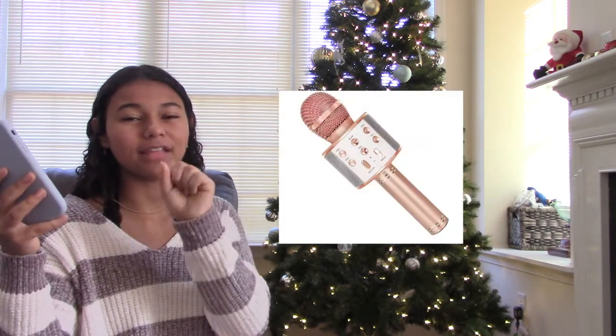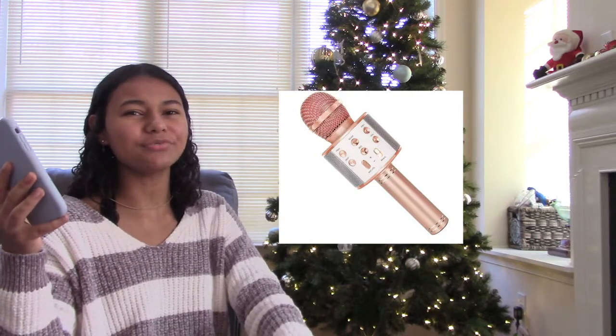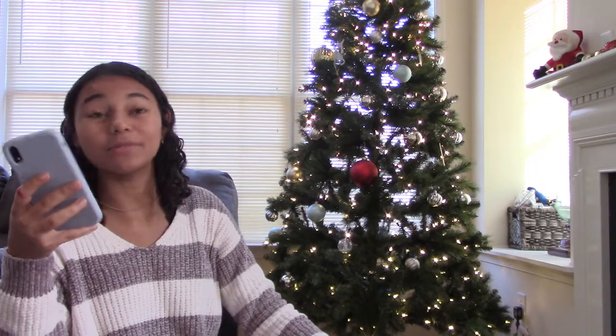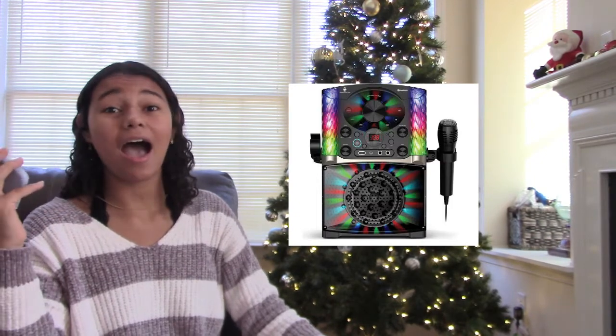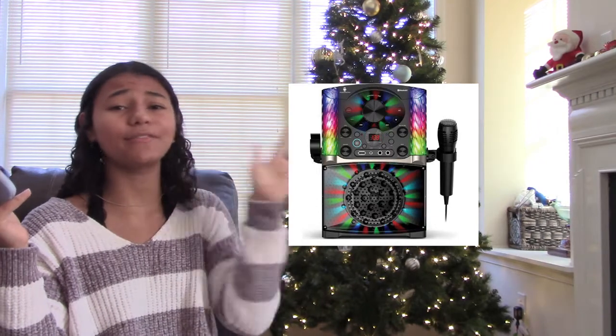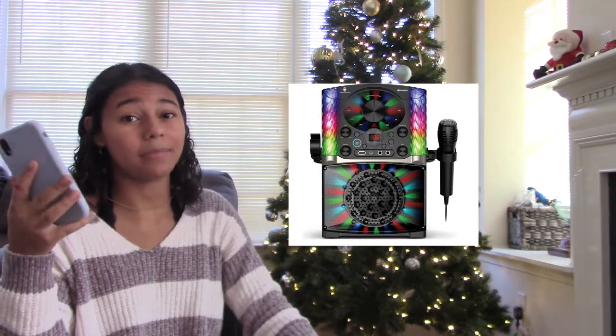The next one is one of those little microphones where you just put a battery in and you can hear your voice project everywhere — those are really fun. The next one is a karaoke machine, which would definitely be a hit at parties. Even if you're not a good singer, like myself, you can still have such a good time with a karaoke machine.